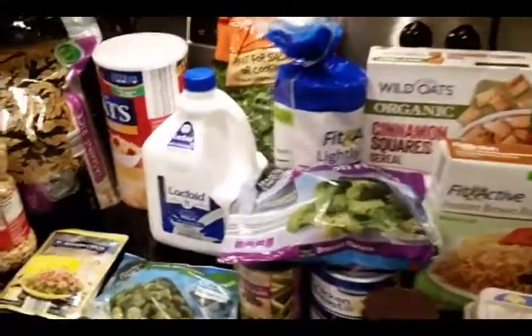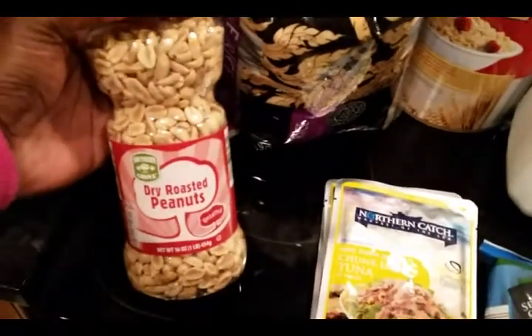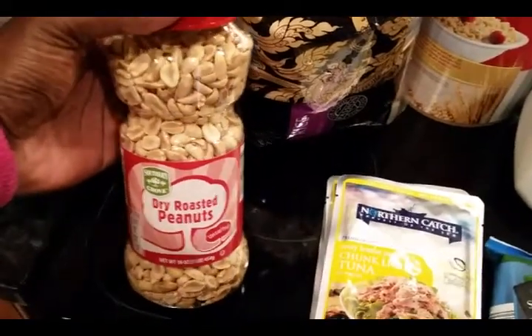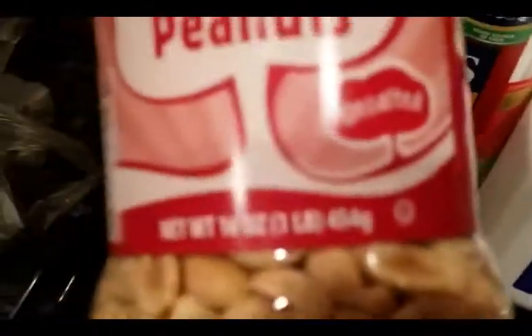All right, this is my first video. I'm doing my grocery shopping so I'm gonna just get right into it. Part of my snacks right here — dry roasted peanuts, unsalted, and got some pouches of tuna.